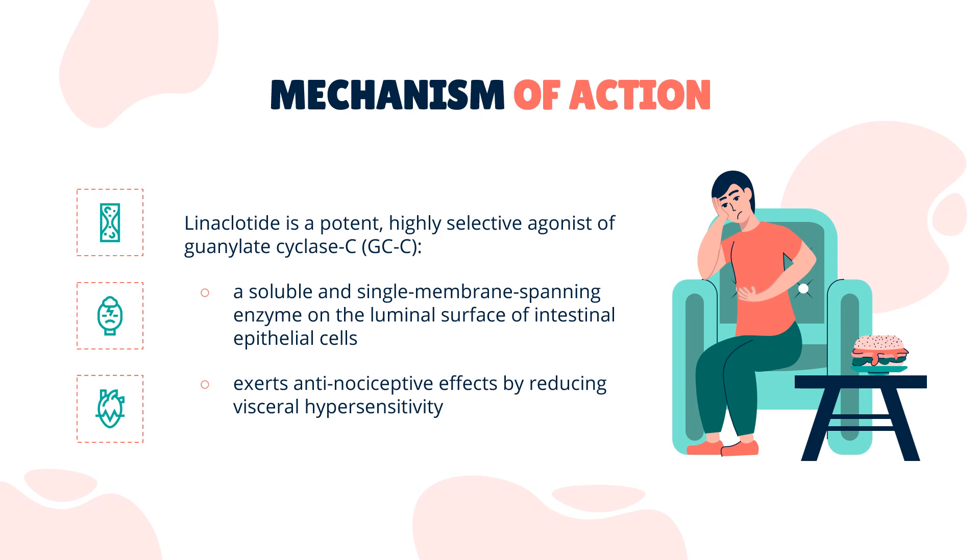Secondly, linacletide exerts antinociceptive effects by reducing visceral hypersensitivity. Increased levels of extracellular cGMP in the submucosa inhibit colonic nociceptors, relieving intestinal pain.